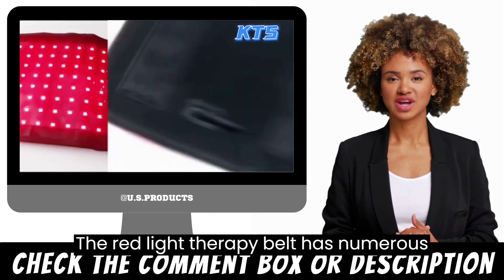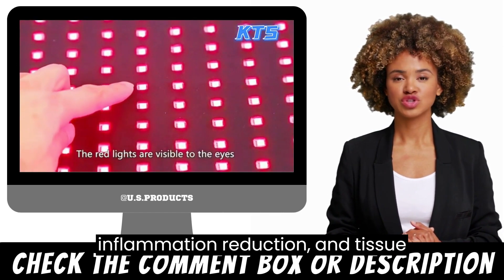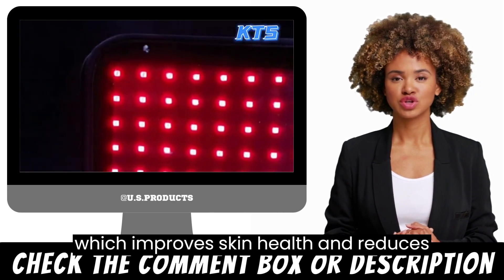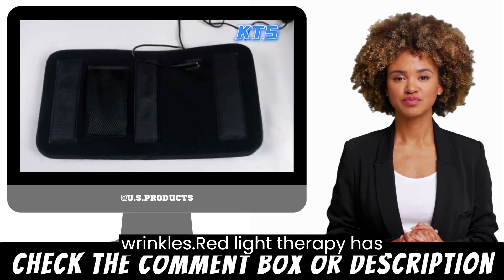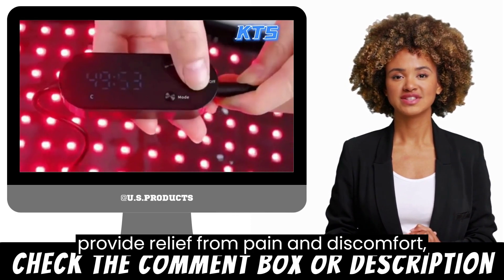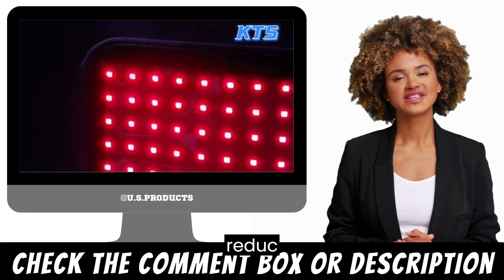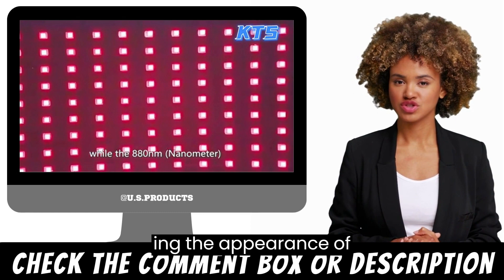The Red Light Therapy Belt has numerous benefits, including pain relief, inflammation reduction, and tissue repair. The near-infrared light therapy penetrates deep into the skin, promoting the production of collagen, which improves skin health and reduces the appearance of fine lines and wrinkles. Red Light Therapy has been shown to reduce inflammation and provide relief from pain and discomfort, making it an excellent option for individuals with chronic pain conditions. The device's 880 nanometers wavelength promotes tissue repair, aiding in muscle recovery and reducing the appearance of scars.